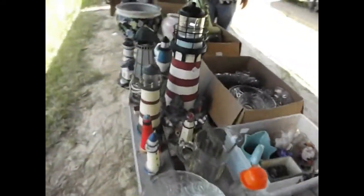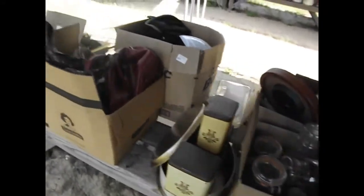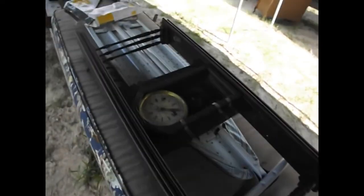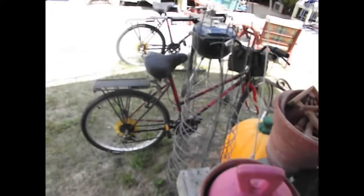Moving on down the way — a couple of gentlemen previewing the sale for tomorrow. We've got some lighthouses here, a nice collection of lighthouses, some goldfish bowls, some lamps, some crystal, some more canning jars, purses, and a neat little antique shelf wall clock in a wood case. Coming on up, a few more life preservers for the boat and a couple of Fenwicks wind bicycles.